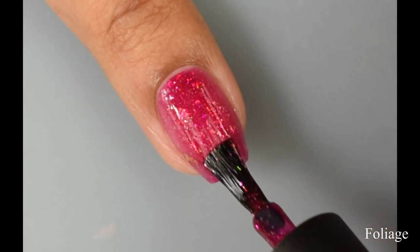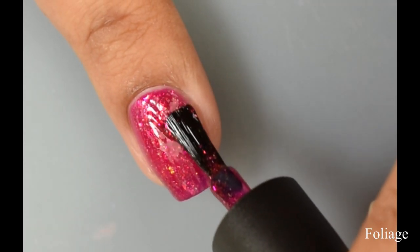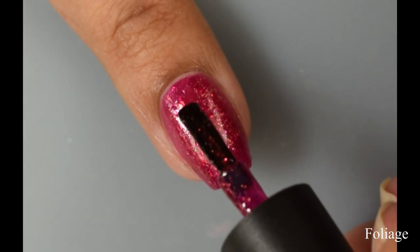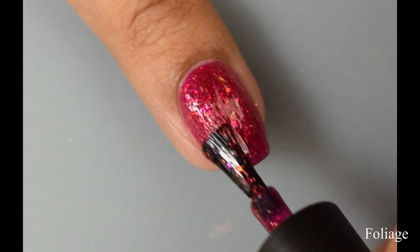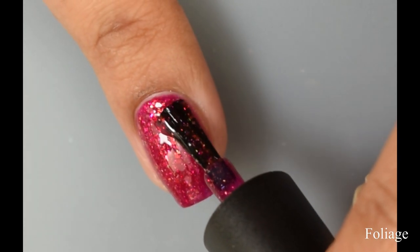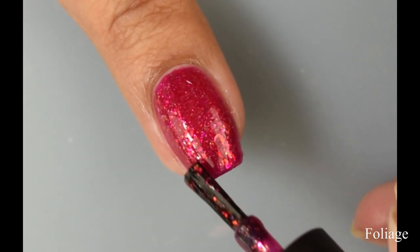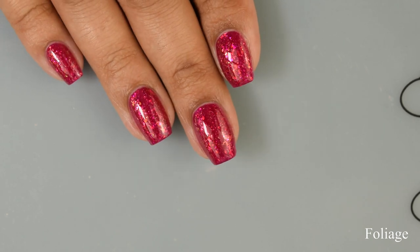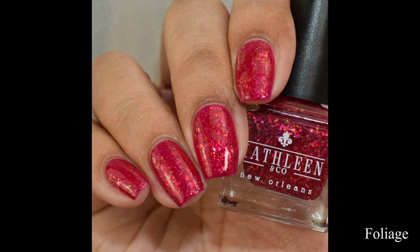Foliage has a very jelly-like formula. True to a jelly formula, it's definitely going to deepen out between two or three coats. I personally found that three medium coats flatter this one very well — it helped to plump it out and get the maximum amount of flakes. The color is pretty accurate to what I'm seeing in person: a nice deep berry reddish shade with really nice flaky action.